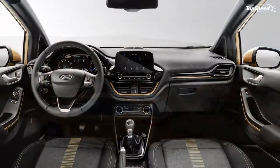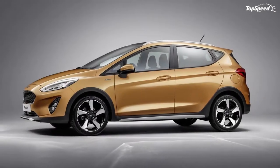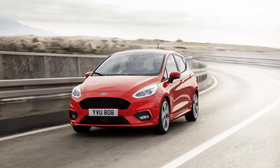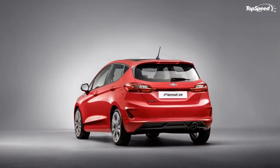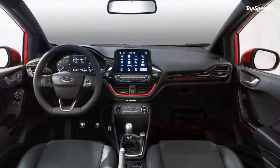Even if you're someone who fancies taking your little hatch over slightly rougher terrain, there's a model for you. Let's take a seat in the new Fiesta and go over all the details. Right away it's easy to notice that the new Fiesta features more distinct body lines than before.